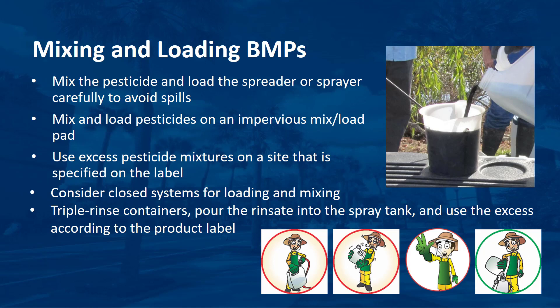Mix the pesticide and load the spreader or sprayer carefully to avoid spills. Mix and load pesticides on an impervious mix and load pad with provisions for collecting and reusing spilled or waste materials. Use excess pesticide mixtures on a site that is specified on the label. Consider closed systems for loading and mixing. Triple rinse containers, pour the rinse into the spray tank, and use the excess according to the product label.